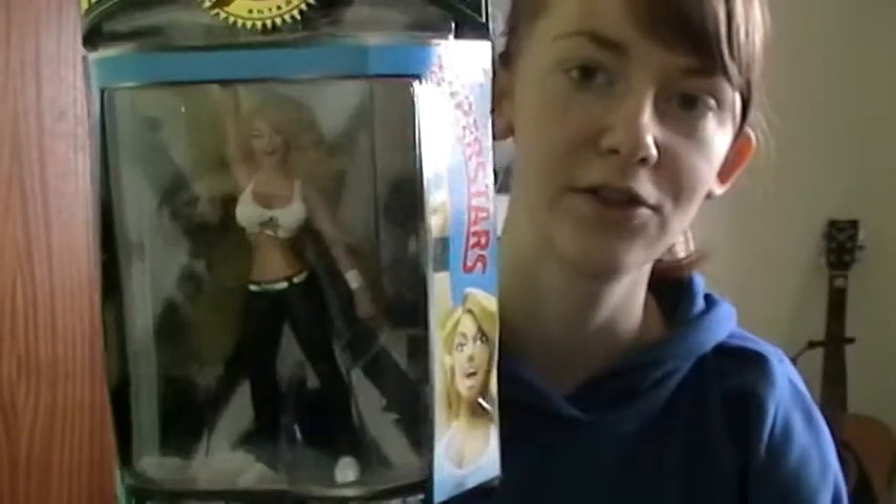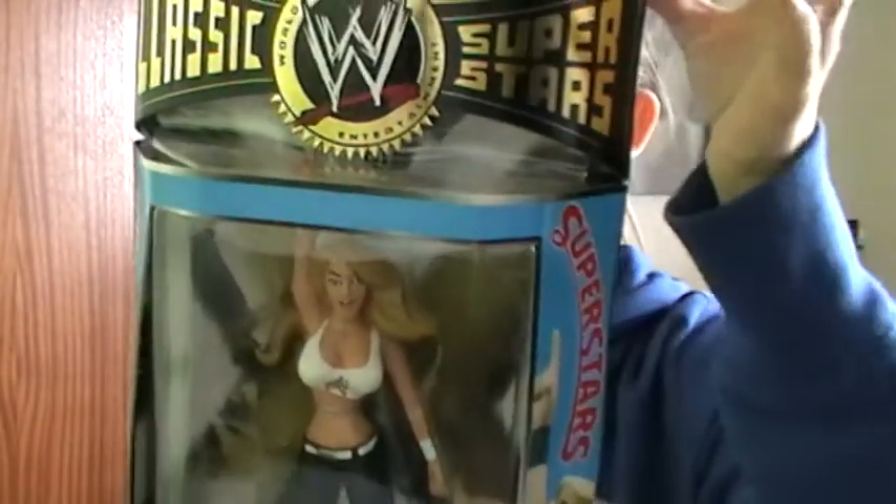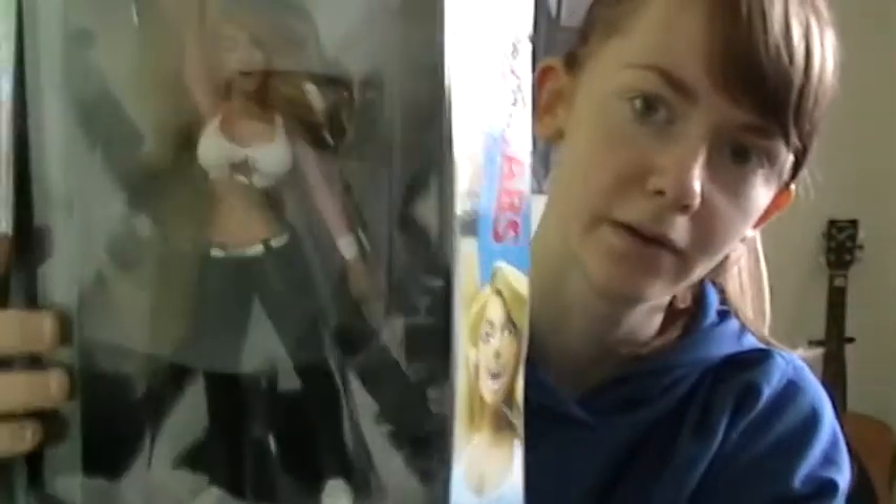My third honourable mention is actually one of the first figures I ever got. I remember seeing it and picking it up — this is the Trish Stratus Classic Superstars, the LJN style. You can't move these ones; they stay in the same position the whole time. But I absolutely adore this one because it's Trish Stratus. She's got '100% Babe' on her top and her trousers. That's definitely one of my honourable mentions — it just missed out on my top five.